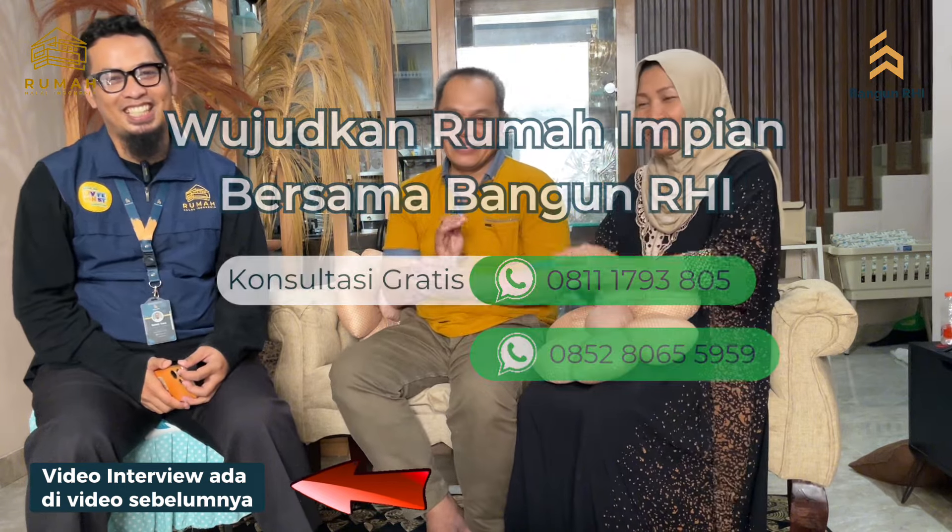Dan nanti kita juga akan ada program-program itu. Tunggu aja waktunya, nanti di-share bapaknya. Terima kasih brother sister villa. Itu aja review singkat atau interview singkat bersama Pak Mulyadi dan istri. Sampai jumpa di konten-konten berikutnya. Wassalamualaikum warahmatullahi wabarakatuh. Waalaikumsalam warahmatullahi wabarakatuh.